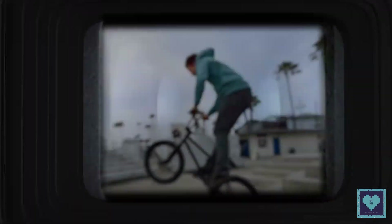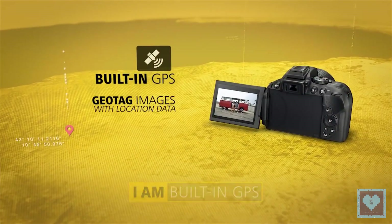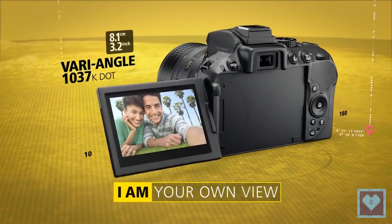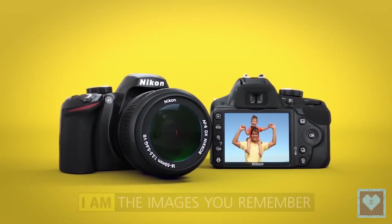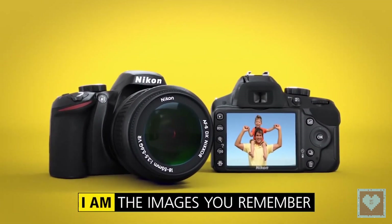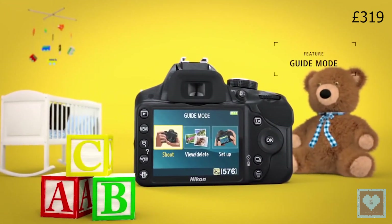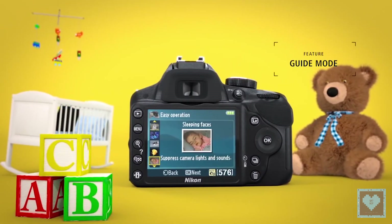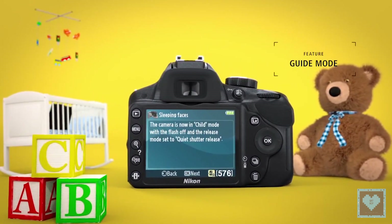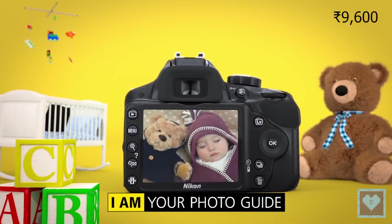The main areas where the D5300 trumps the Nikon D3300 are more autofocus options, built-in Wi-Fi and GPS, and a flip-out vari-angle screen — and the rear LCD has a few more pixels as well. There is also the crucial difference of price. The Nikon D3300 with a compact 18-55mm VR lens stands at around £319, $545, or ₹35,000, while the Nikon D5300 with the same lens will set you back about £140, $150, or ₹9,600 more.